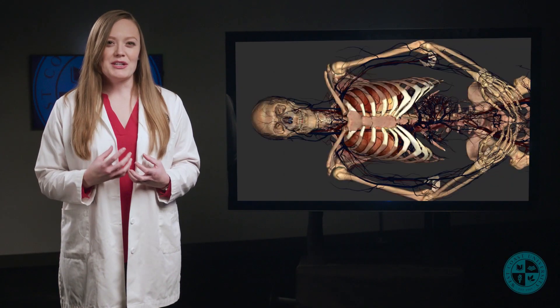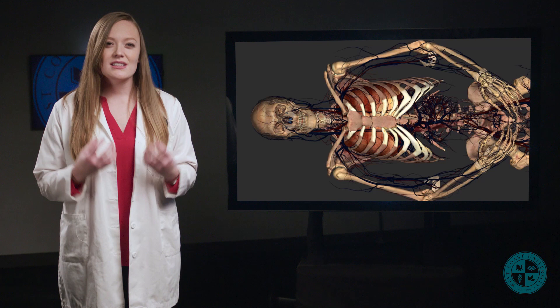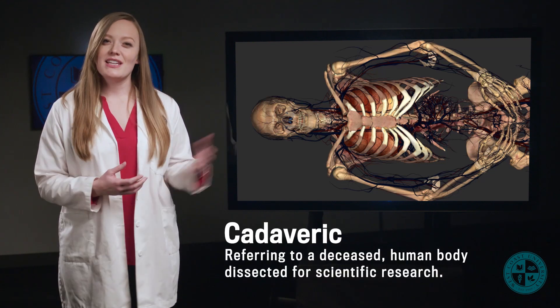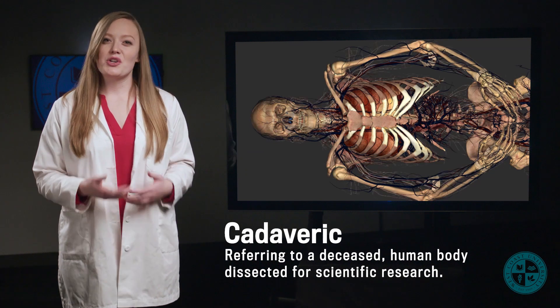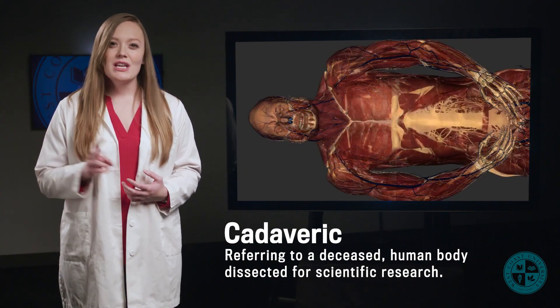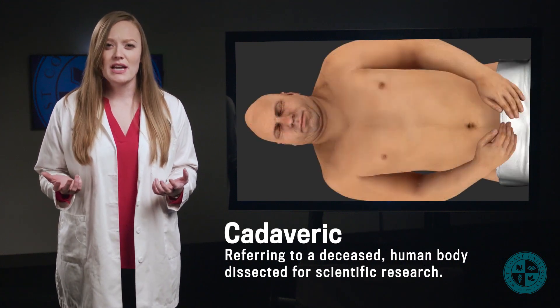The last thing I want to mention is that this video series is highlighting real, cadaveric human tissue. In these videos, we will be using the Anatomage table in order to showcase real human anatomy. Many teaching videos show 2D images or maybe even fake 3D models of the anatomy.